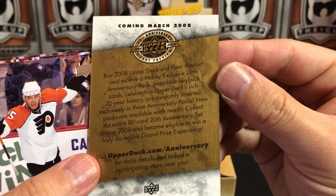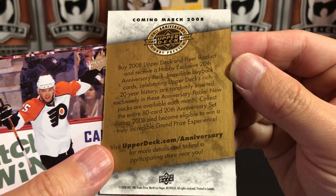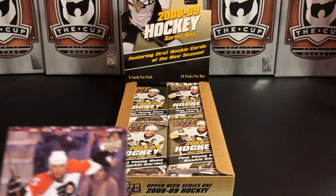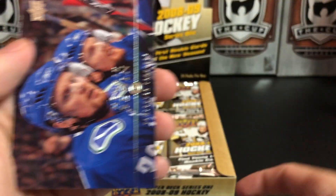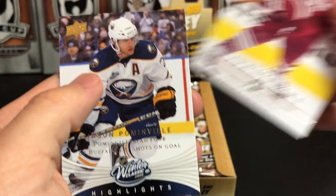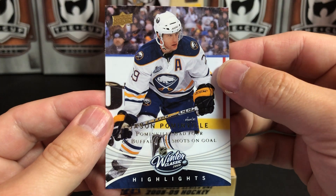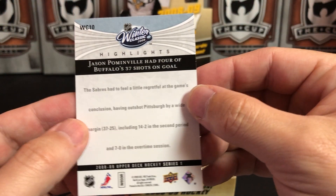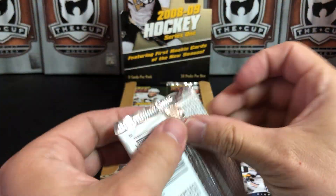There's a blank promotional insert — buy an Upper Deck and FLIR product and receive a hobby exclusive 20th anniversary pack — I'm assuming that's no good anymore. We've got Jeffrey Lupul, Henrik Sedin, Jovo Cop, and Jason Pominville. Also four of Buffalo's shots on goal for the 2008 Winter Classic, which I actually attended in Buffalo — a real hockey fan moment.